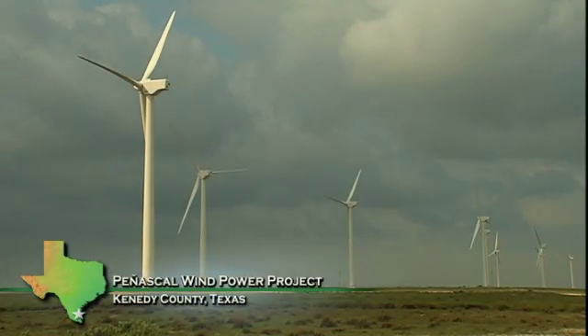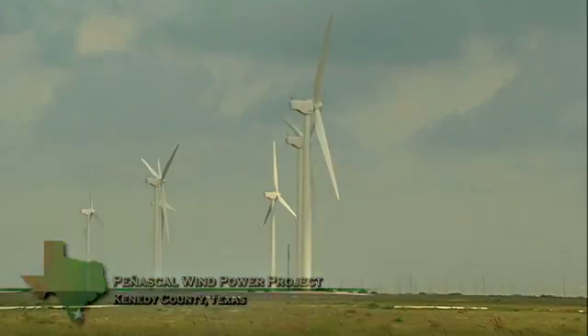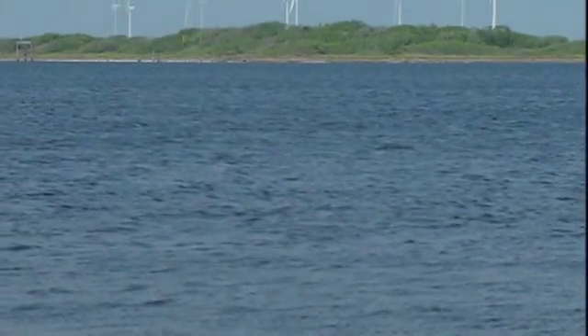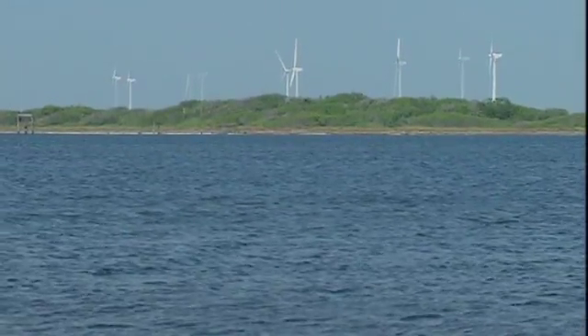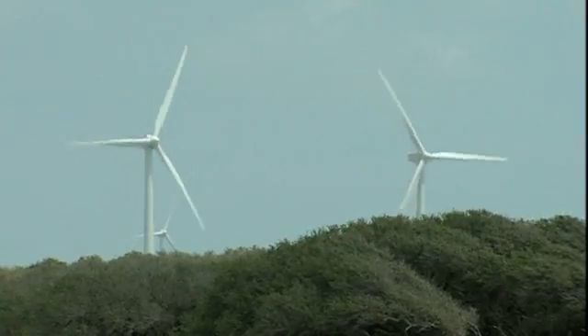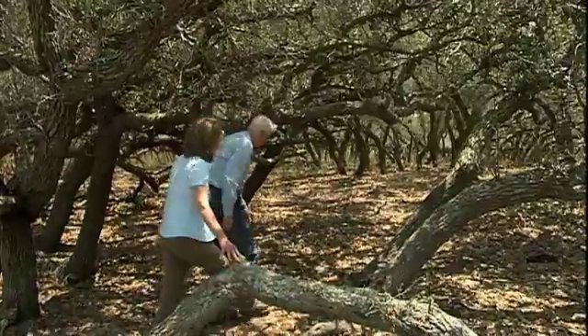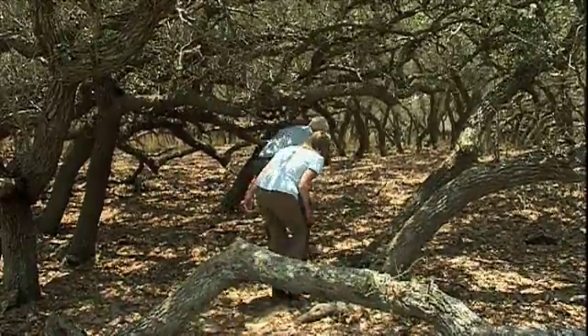One wind farm concerned about birds in the Central Flyway is the Penescal Wind Plant, situated on the Kennedy Ranch along Baffin Bay. The wind blows hard here in south Texas — everybody knows that. But it blows hard when everybody needs it the most, making it almost a perfect location in terms of customer demand. We can have well over 100 species at one time in these months.